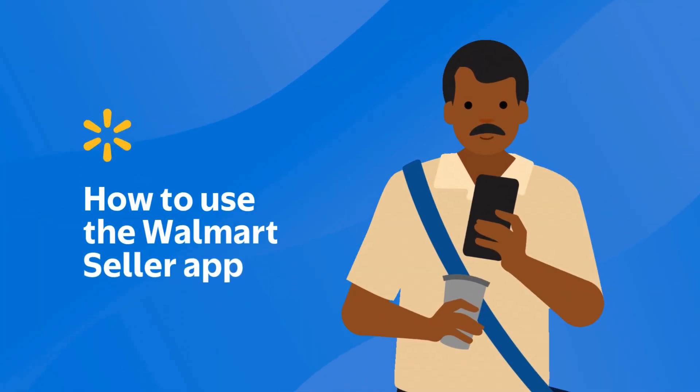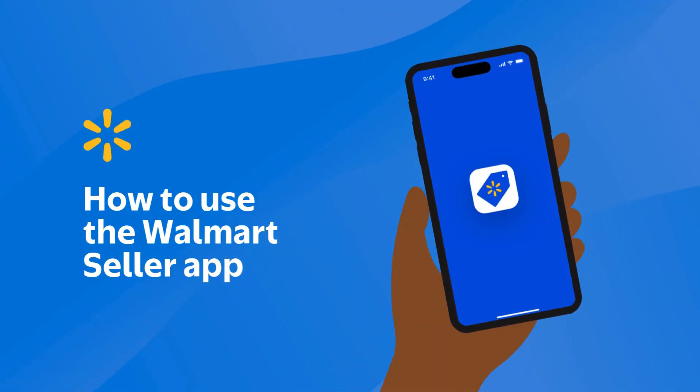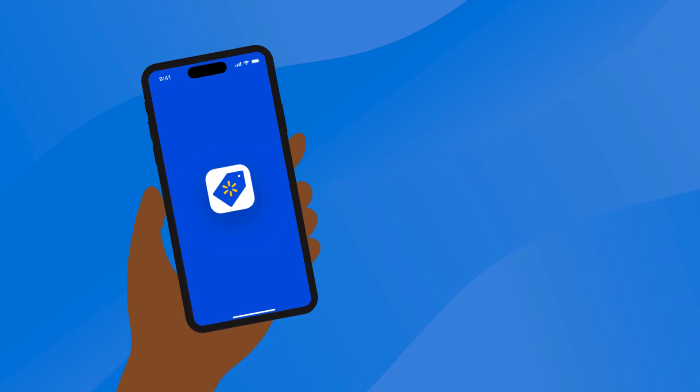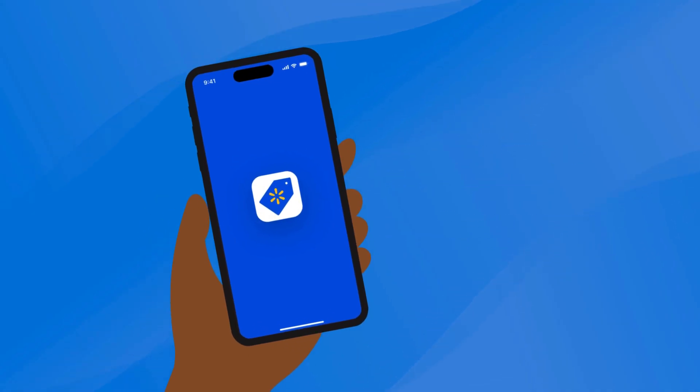Whether you're at home, in the office, or even on vacation, you can use the Walmart Seller app to manage your Walmart Marketplace account. In this video, we'll dive into the benefits of the app, some of its unique features, and how to use the tools you'll need most. Let's get started!